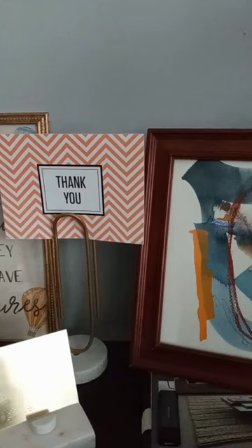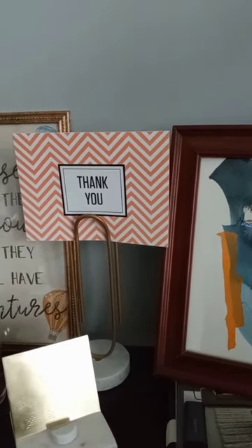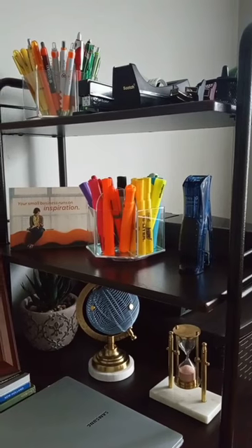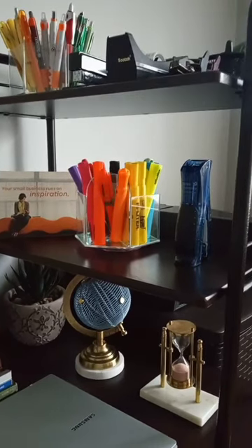A huge marble base paper clip with a thank you card for my most recent traveling exhibit. Highlighters, markers, pens, and more decorative accessories.